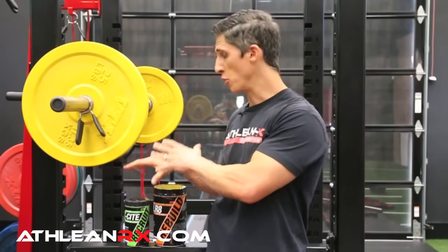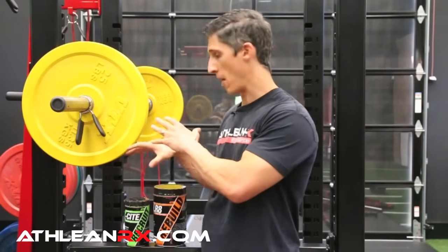With creatine hydrochloride, because you're increasing the ability to absorb more of it, you're actually able to take a lower dose — so it has a second benefit. You don't have to load with 20g anymore, and you don't have to maintain dosages of 5g anymore. About 2g of creatine hydrochloride is going to be equivalent to about 4g of creatine monohydrate.